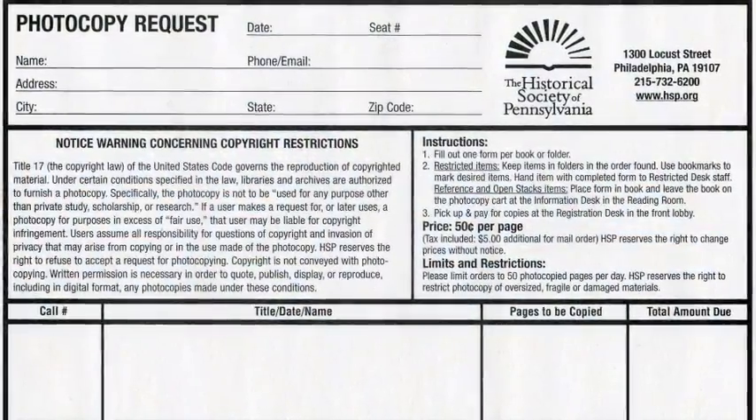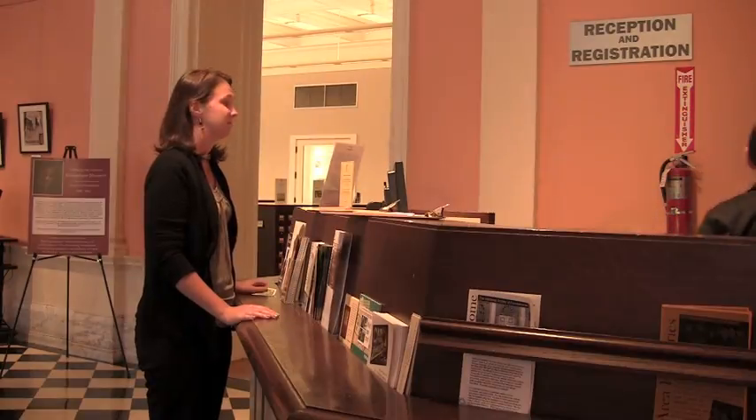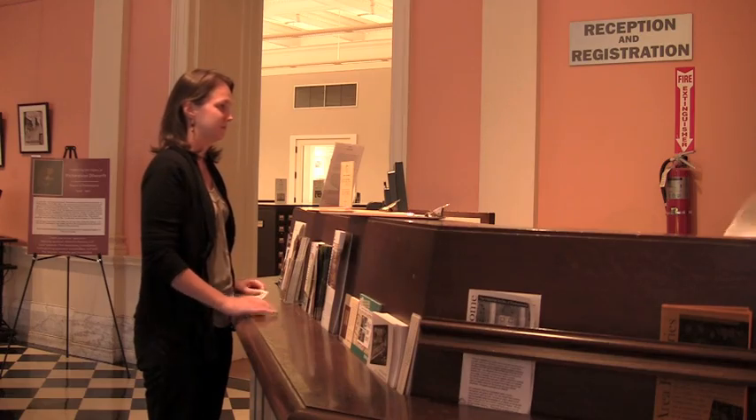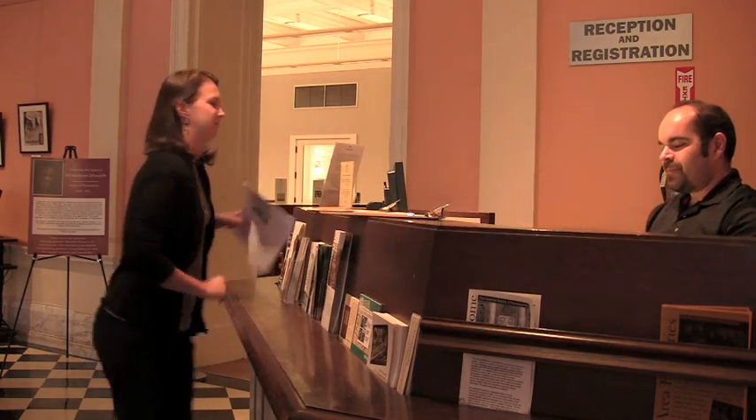If you would like photocopies of a document, fill out a photocopy request form and a librarian will make a copy for you for 50 cents per page. You can pick up your photocopies at the front desk or you can have the copies mailed to you.